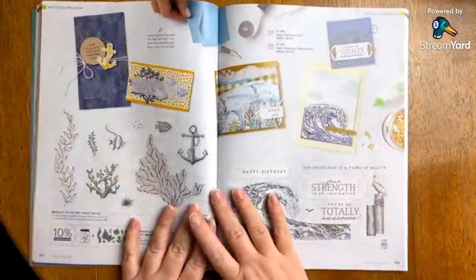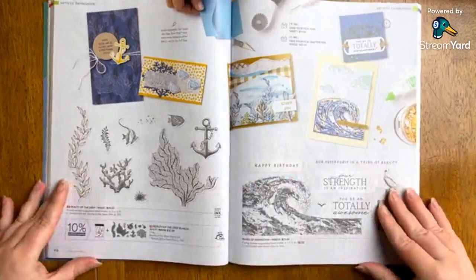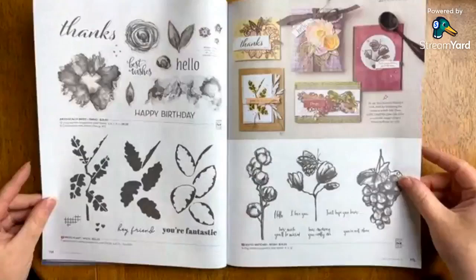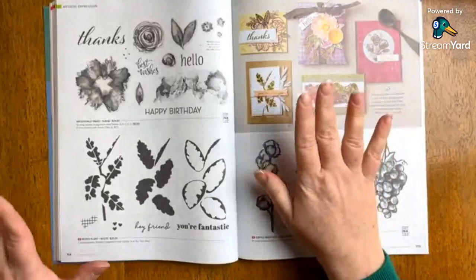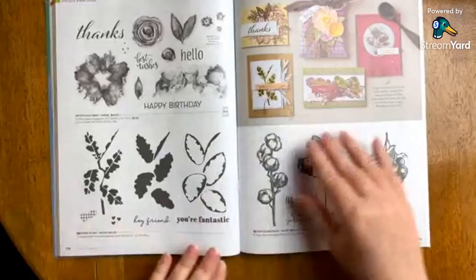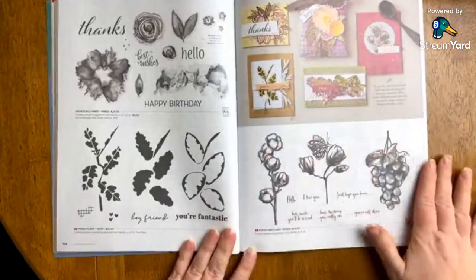For those of you who love the ocean, here's Beauty of the Deep — you could get that as a stamp set or a bundle. And let's see — Prized Plant. I would have to see more. Maybe it's more of a plant person thing — it's not really appealing to me personally, but let me know what you think. And right here, Softly Sketched — love the artwork on this. It's a distinctive set, really pretty.